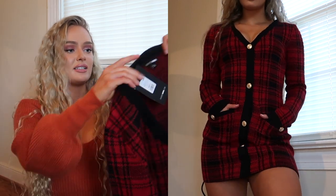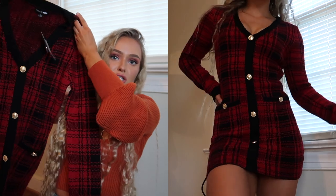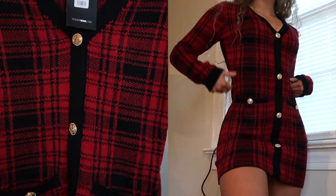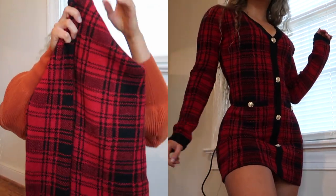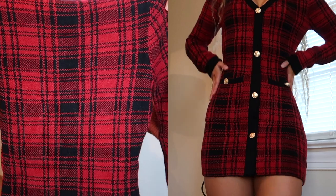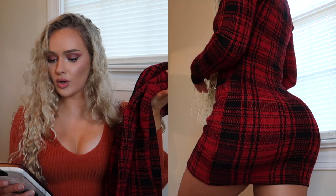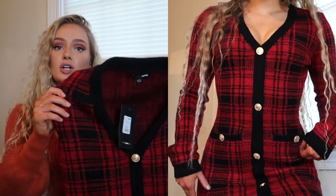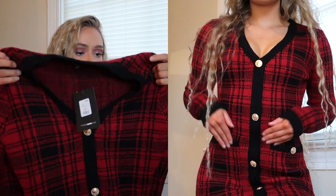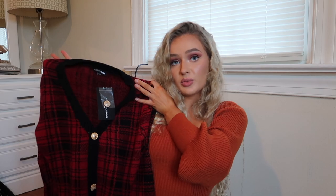Staying on the topic of dresses, I got this plaid dress — gives me Clueless vibes. It's button-up, size small, perfect for fall and winter. Wear it with some black booties. It's even got little pockets. The name is Power Hour Plaid Mini Dress, $44.99 but currently on sale for $26.99. It's kind of thick so it'll keep you warm, especially if you pair it with a turtleneck underneath.